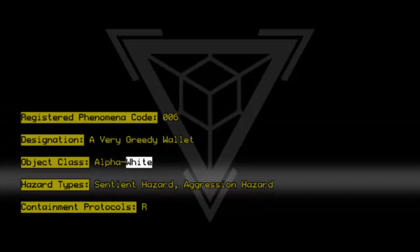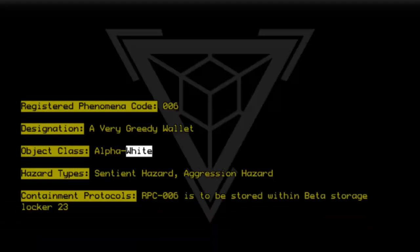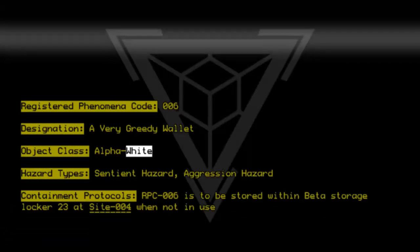Containment Protocols: RPC-006 is to be stored within Beta Storage Locker 23 at Site-004 when not in use for testing.